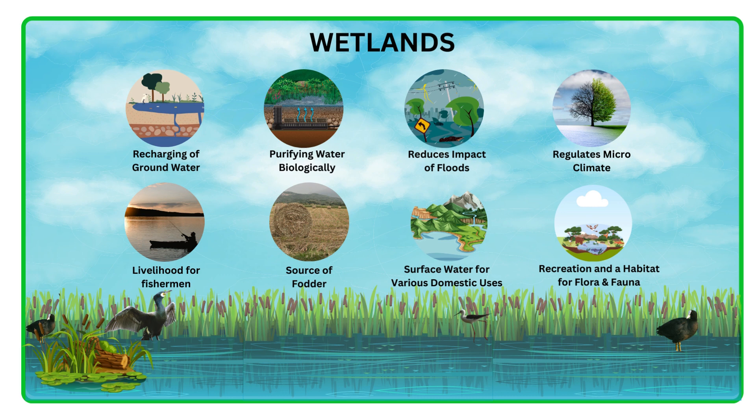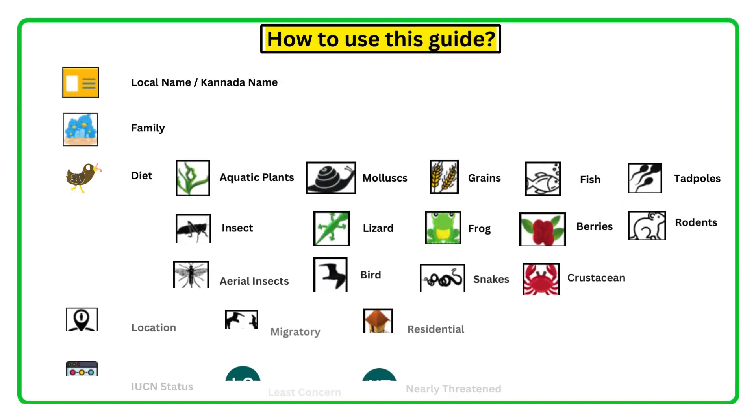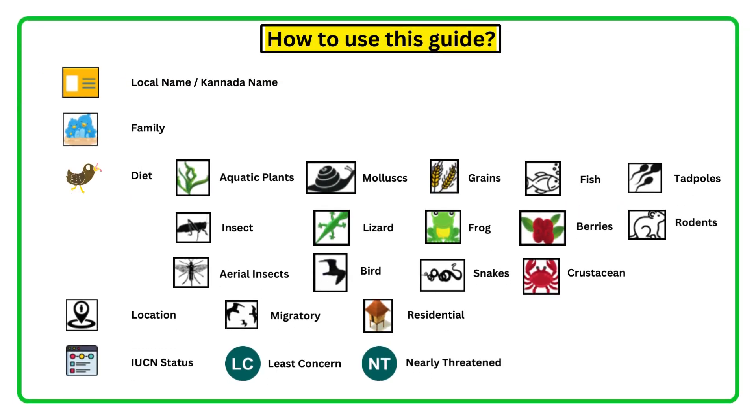Birds are studied as bio-indicators of an ecosystem across the globe due to their varied size and adaptations. A brief description of the birds such as local names, diet, family and status are provided for clear understanding. Locations of the birds will vary from season to season depending on several factors.